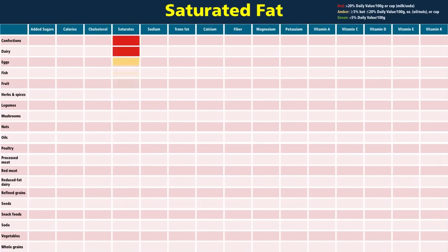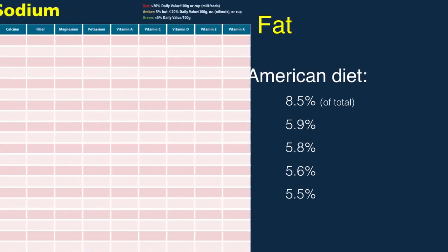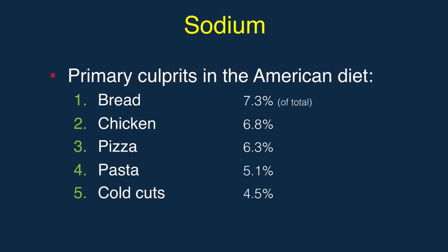Here are the foods high in saturated fat, coming from dairy, donuts, dairy, and chicken. Salt levels are highest in lunch meat and snack foods, but Americans get most of their sodium from bread, chicken, and pizza.